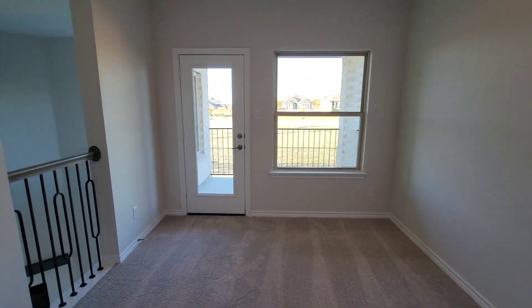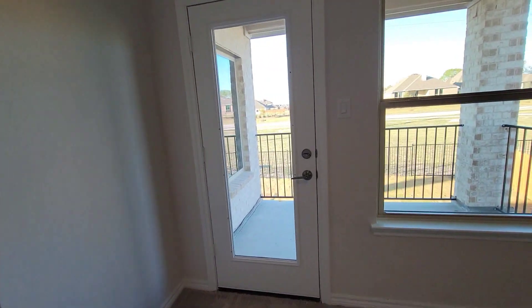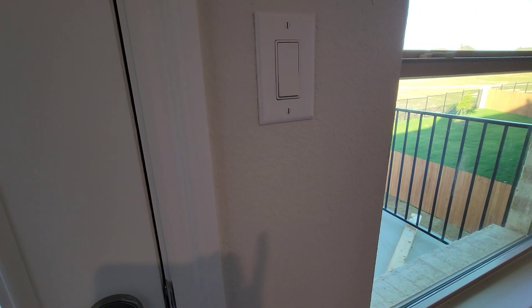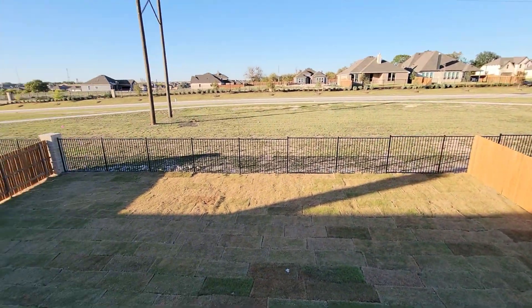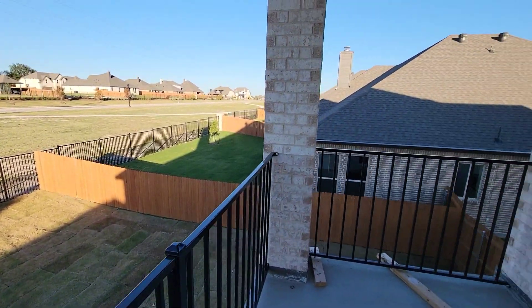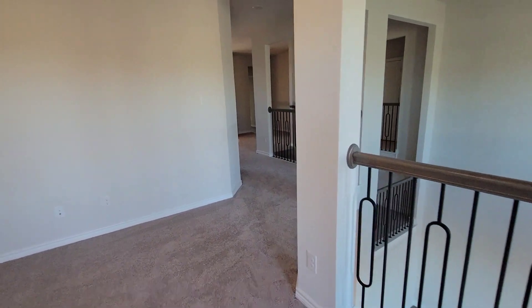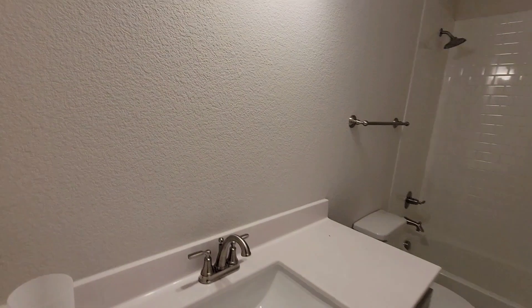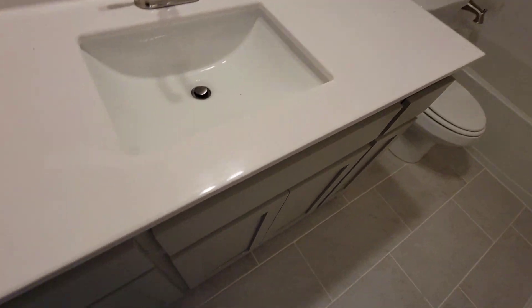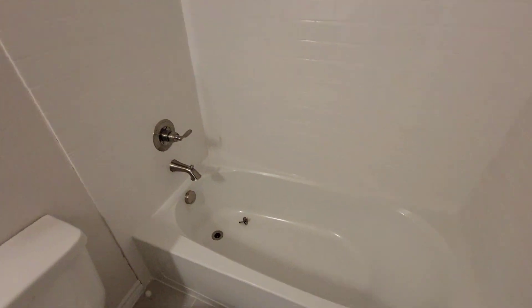Man, they got a balcony? You have a balcony section right here. Going back in — we have a full restroom right here: toilet section, shower head, tub.